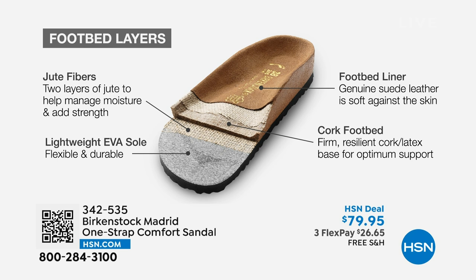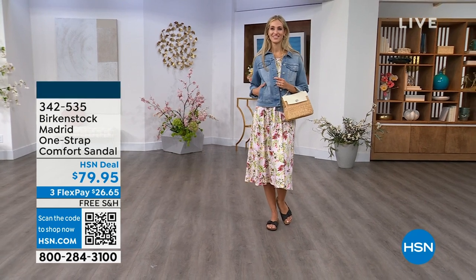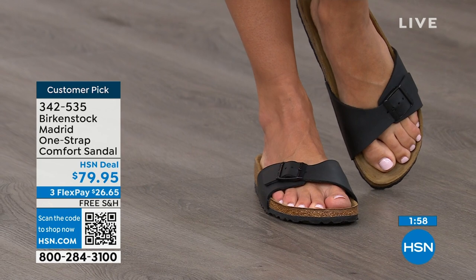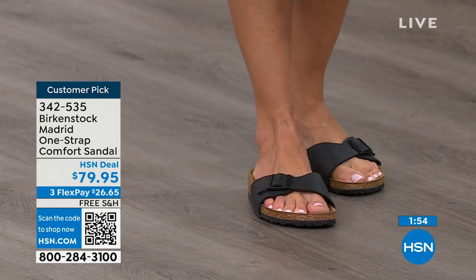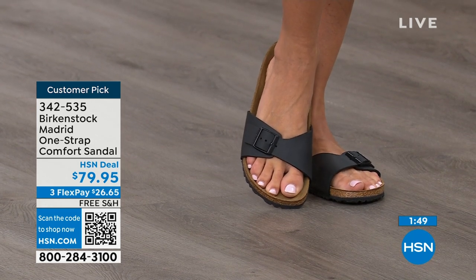Not only do those jute layers add strength and support to the shoe, they're also a natural wicking material that keeps your foot super dry. There's the cork — and everyone recognizes the cork and relates it back to Birkenstock — so it's a cork and latex footbed. And last but not least, that suede footbed liner — that is where the magic happens. The more you wear this, the more comfortable it becomes. It's almost like a custom orthotic that molds to your foot over time and leaves your footprint embedded in the suede.